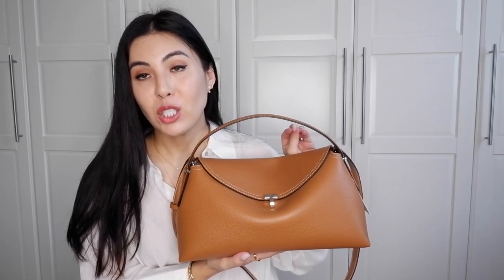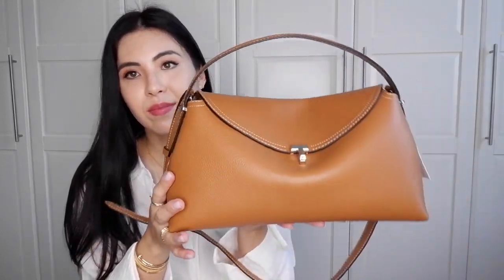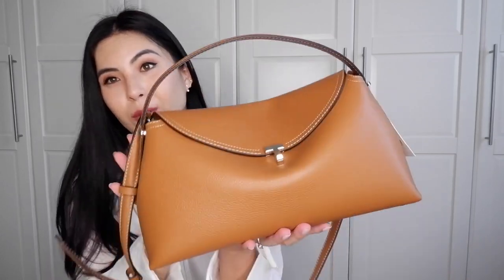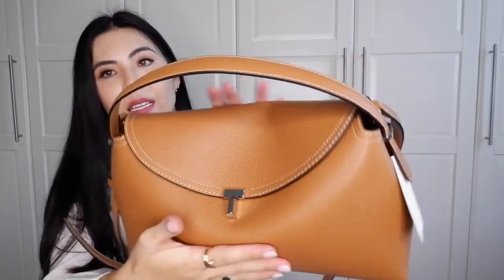I don't have anything similar to this bag in my collection. I have a Bottega Veneta shoulder pouch, but it only has a top handle, no crossbody strap, and a very different opening. This bag just gives me the Loewe vibe, and the quality is 10 out of 10 — at a much lower price than you would expect.